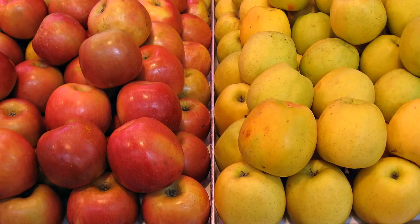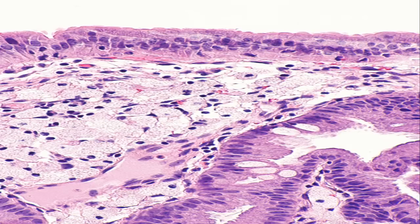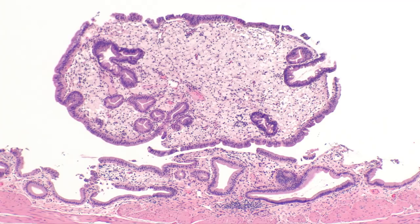Optimal HDL is 60 mg/dL and above, which can lower your risk of heart disease. Low-density lipoprotein (LDL): a high level of bad LDL cholesterol can clog the arteries and is a major risk factor for heart disease. Keeping your LDL as low as possible is a good way to protect your health. Optimal: less than 100 mg/dL. Normal/near optimal: 100 to 129 mg/dL. Borderline high: 130 to 159 mg/dL. High: 160 to 189 mg/dL. Very high: 190 mg/dL and above.